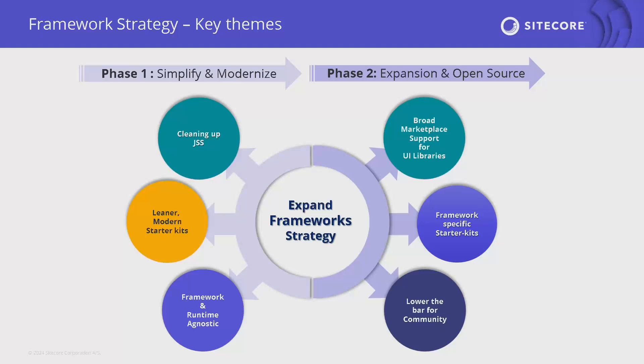We want to become agnostic to style systems and many aspects of how you develop. We have a two-phased approach. Right now in phase one, our development teams are already working on simplifying and modernizing what we have in terms of starter kits and JSS — doing improvement activities. Then phase two is expansion, investing in a more open-source, community-involved way of doing things.